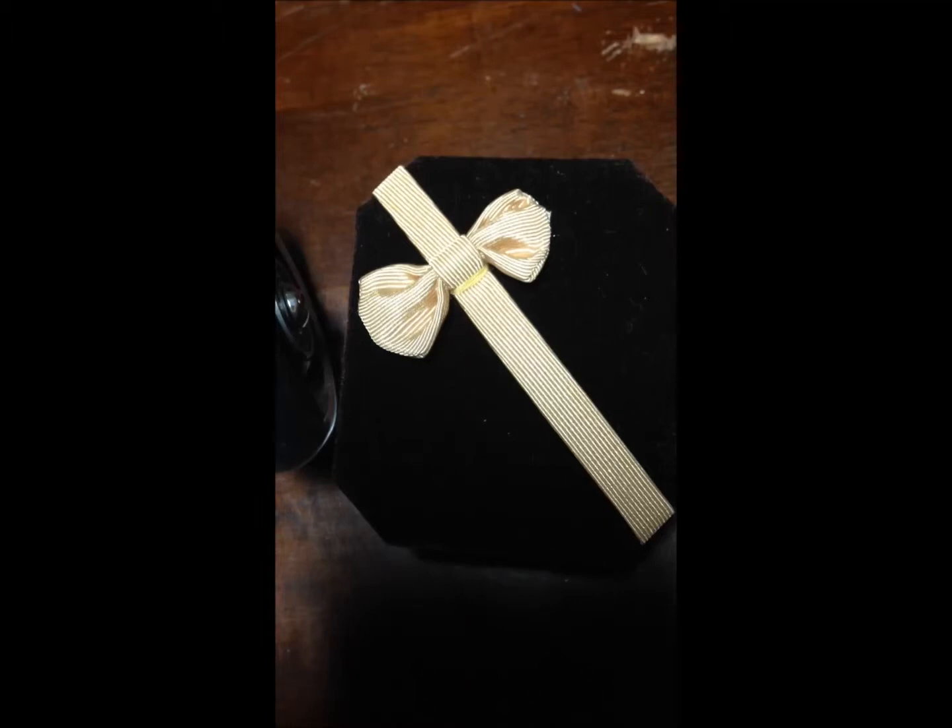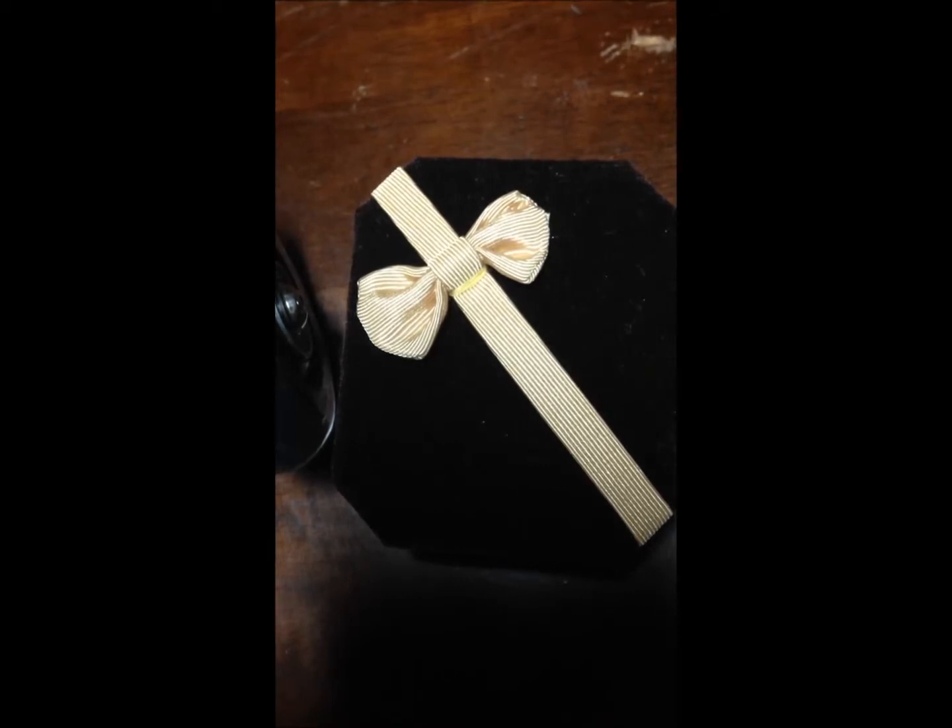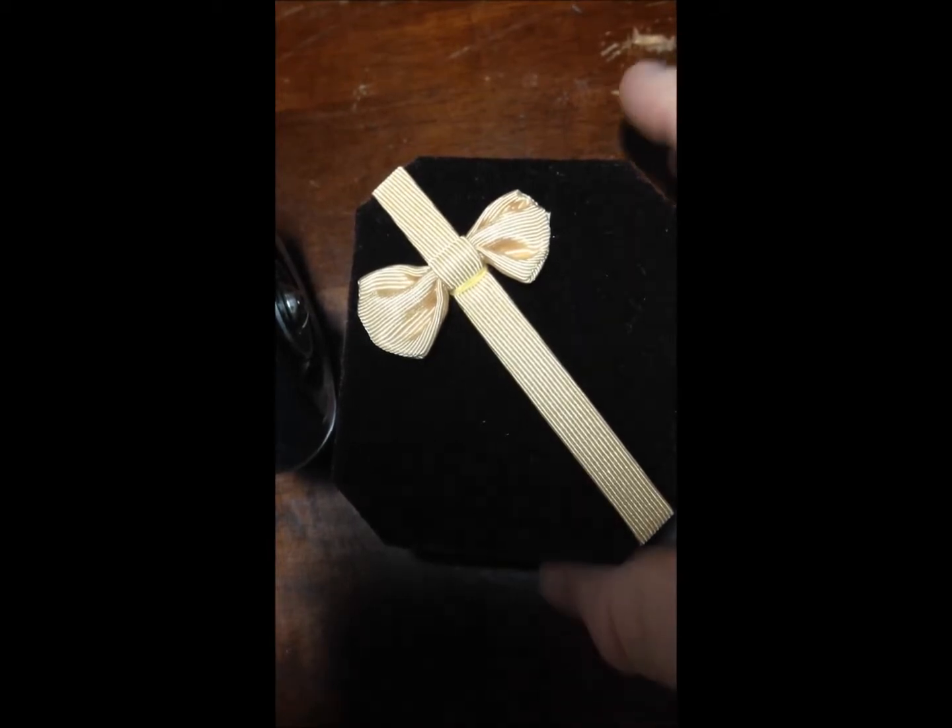Hi, this is Sherri Ann Richardson from ExperimentalHomesteader.com. I'm here today to talk to you about the Heart Crystal Gold Necklace for Women's Jewelry Two-Piece Pendant with White Crystals Plus Luxury Champagne Jewelry Case, which is what you're looking at now, from Adela Skincare.